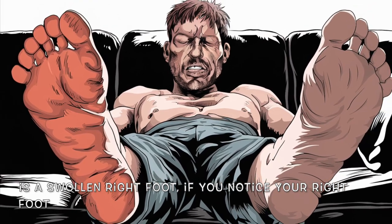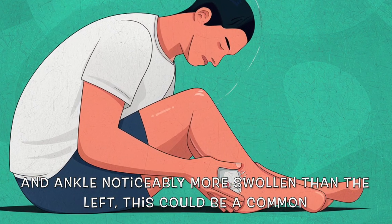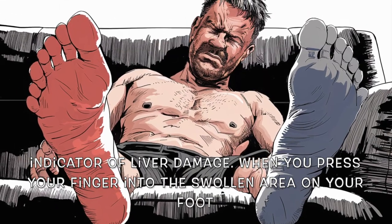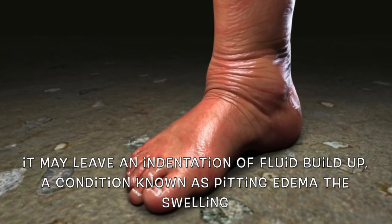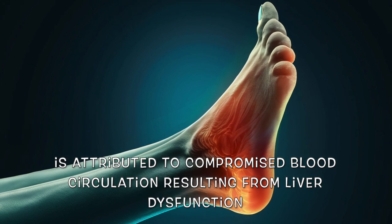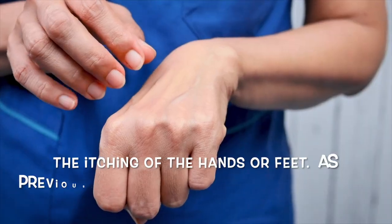The fifth sign to be aware of is a swollen right foot. If your right foot and ankle are noticeably more swollen than the left, this could be a common indicator of liver damage. When you press your finger into the swollen area on your foot, it may leave an indentation of fluid buildup, a condition known as pitting edema. This swelling is attributed to compromised blood circulation resulting from liver dysfunction.